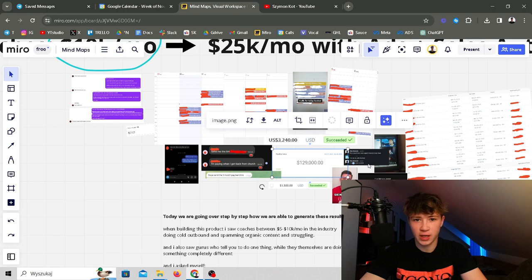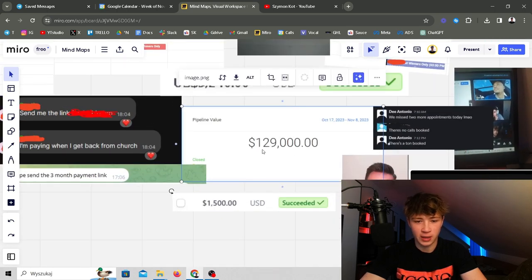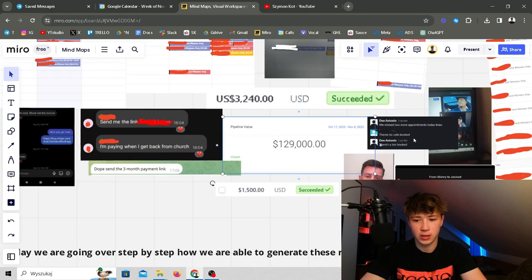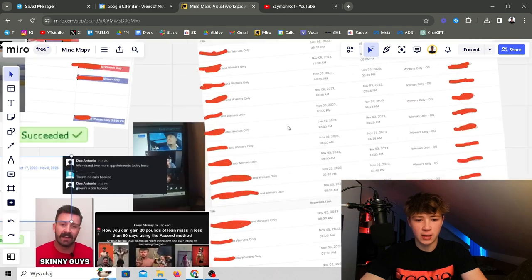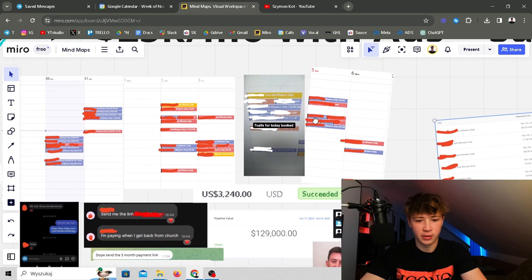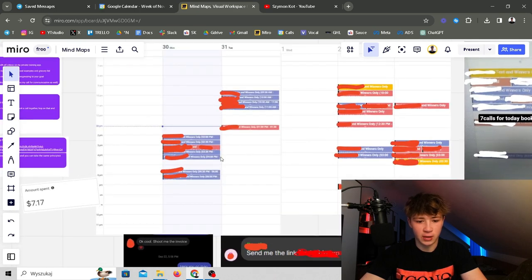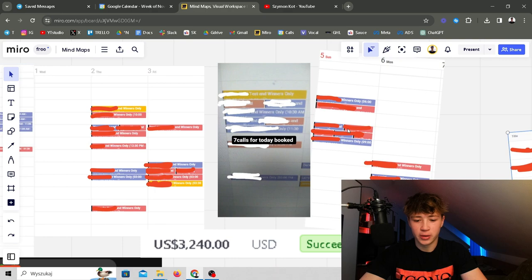Before we get into it, I'm just going to show you some proof so you know this actually works. We managed to build a 130k pipeline after three weeks of working with Antonio. We booked 60 calls in 20 days — we even had a 10-call day. We were hitting crazy numbers with the calls: two, three, four, five, seven, eight calls in a day, then five here, then a bunch here.